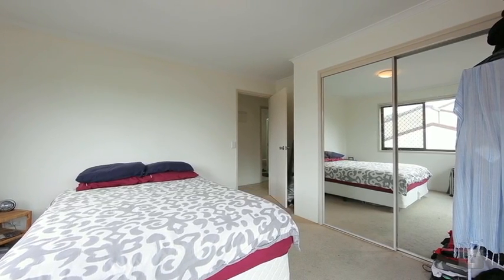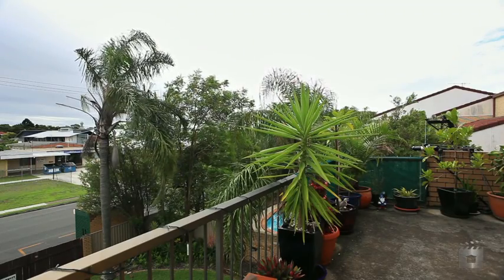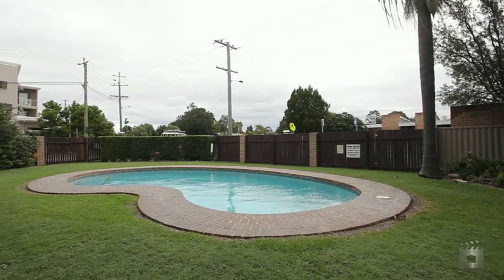Apartment 14 boasts two bedrooms, with the generous master bedroom allowing access to the oversized balcony. Both bedrooms feature mirror-robed doors, a renovated kitchen complete with island bench top, plus the best position in the complex overlooking the pool.